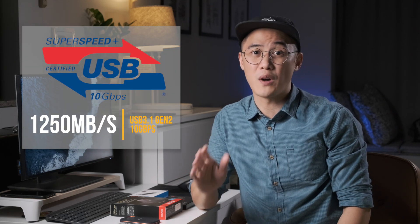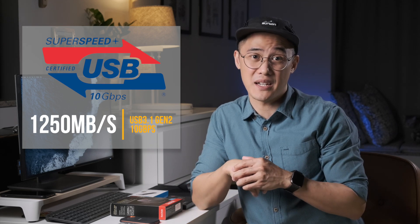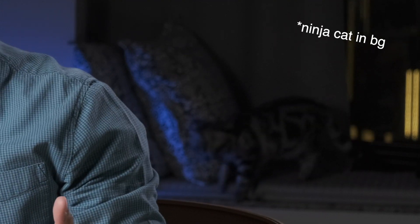the average consumer will find external drives are now plenty fast, offering transfer speeds of up to 1250MB per second, thanks to their 10GB connections. So, even if you're editing 4K footage or running games directly from these, modern portable SSDs will keep up with your needs.